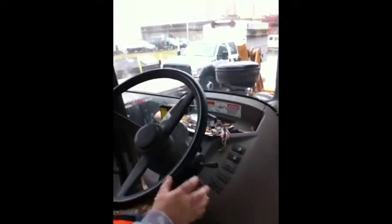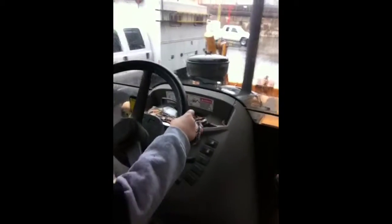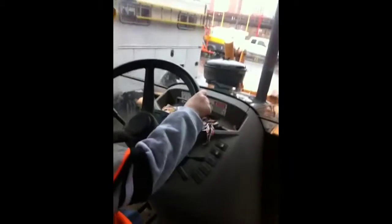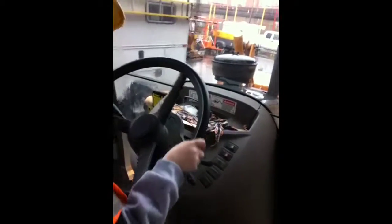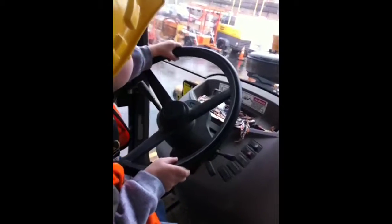Watch this. You got the steering wheel. Good. You're driving. Wow. Turn the other way just a little bit. There you go. A little more. A little more.